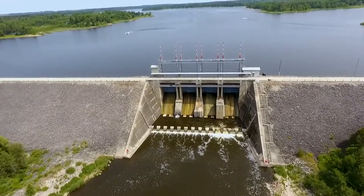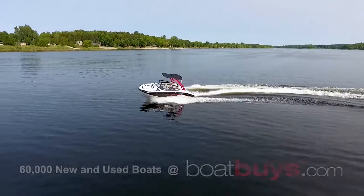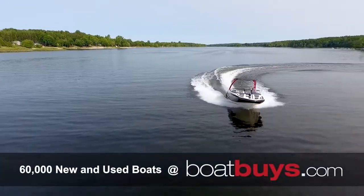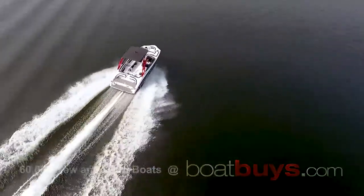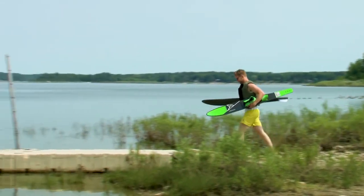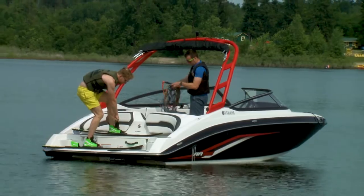Bellwood is a reservoir on the Grand River formed by the dam in 1942. It's 12 kilometers long and just two kilometers across at its widest point, so even on the windiest days there's always a calm shore for skiing. Today wind wasn't even a thought, so we made sure to take full advantage, and I was excited to see how the AR195 would perform with a skier in tow.